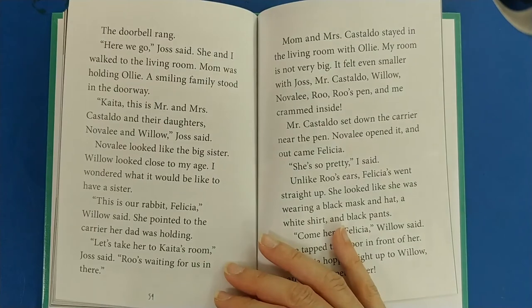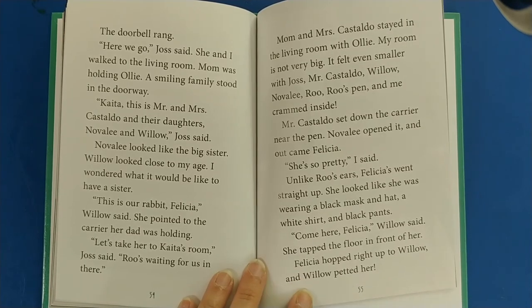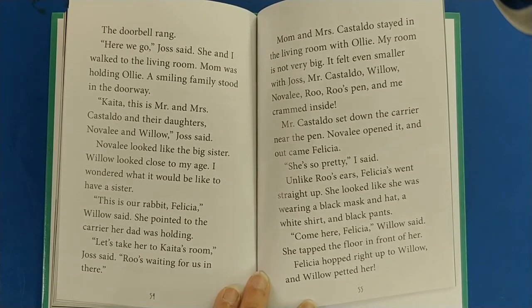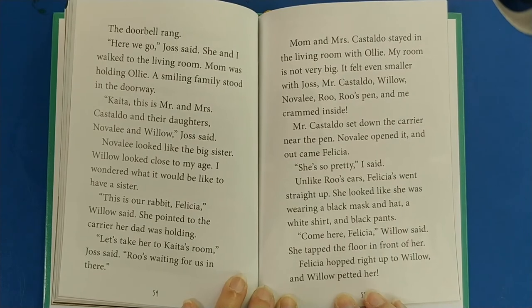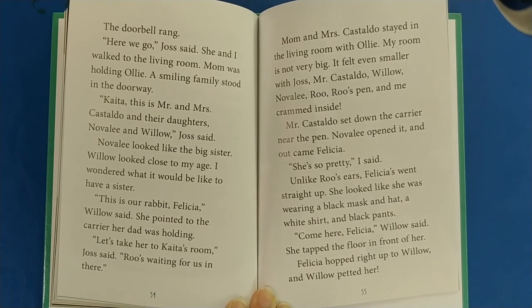Joss and I moved Rue and his things into my bedroom. She said rabbits can get upset when other animals come into their space — Rue's space was the guest room — so hopefully meeting in my room would make both rabbits feel more safe. Yip, yip, yip — Ollie ran full speed to the front door. The doorbell rang. Here we go, Joss said. She and I walked to the living room. Mom was holding Ollie. A smiling family stood in the doorway. Katja, this is Mr. and Mrs. Castaldo and their daughters, Novalie and Willow, Joss said. Novalie looked like the big sister; Willow looked closer to my age. I wondered what it would be like to have a sister.